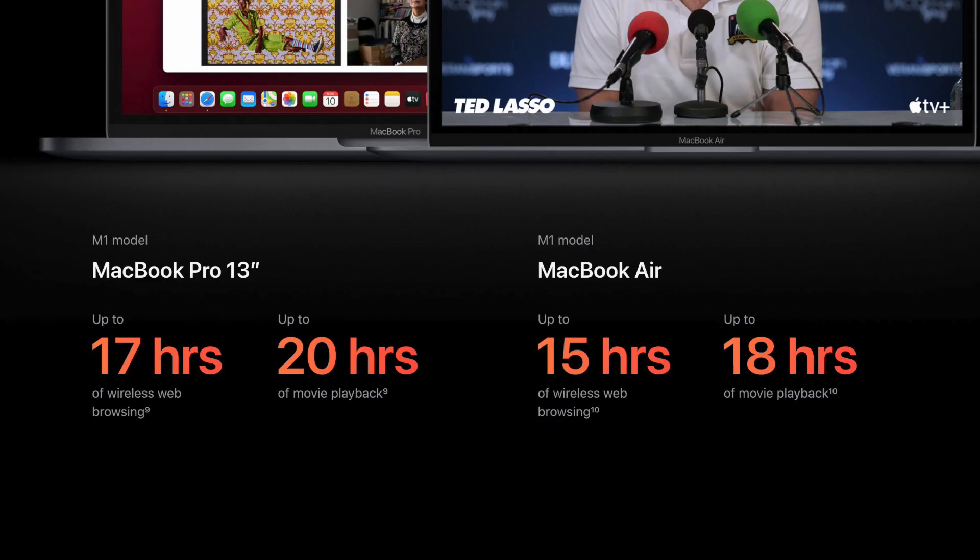One thing that attracted my attention was the battery life — promising up to 20 hours of playback and 17 hours of wireless web browsing. If you use Figma on a web browser, I wonder if that counts as browsing or as a more CPU/GPU-intensive effort. Either way, those hours are impressive and the architecture clearly drives better battery capacity.